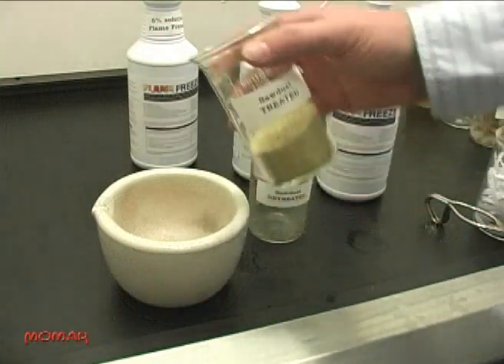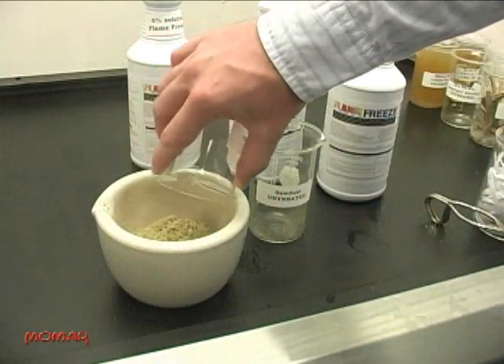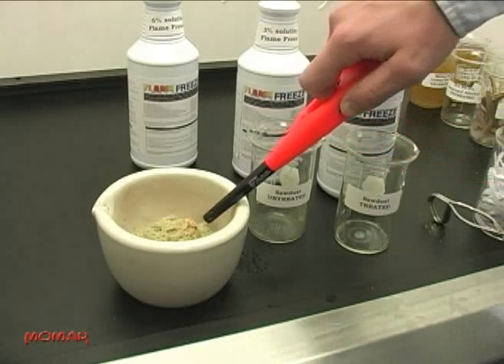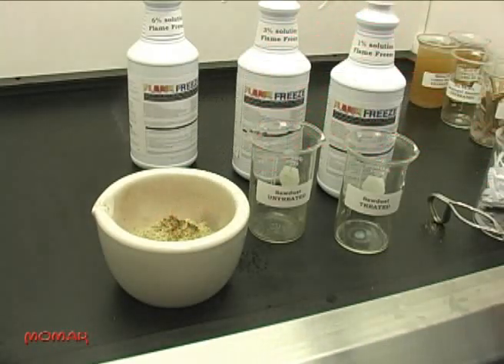Now we'll test sawdust that has been treated with a 3% solution of Flame Freeze. When exposed to the same flame, the treated sawdust will burn for a moment, but like the cotton rag, it will not support combustion once the flame is removed.